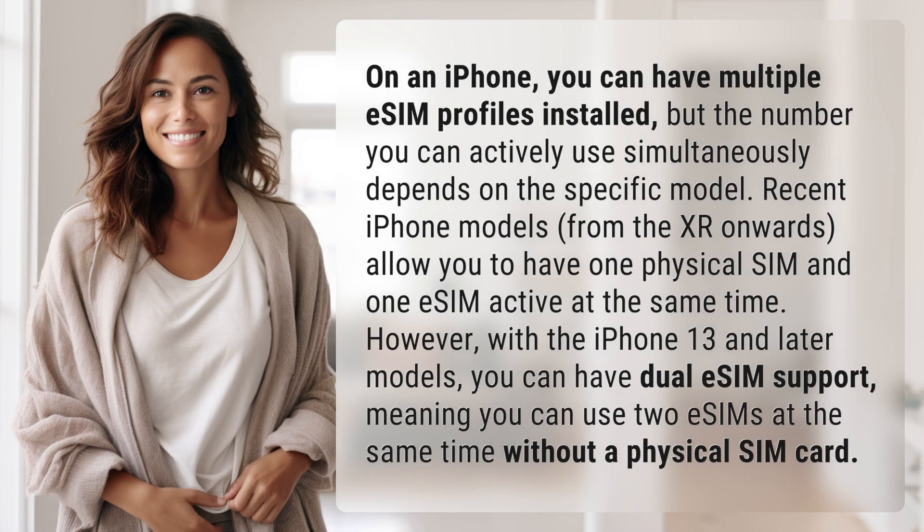On an iPhone, you can have multiple eSIM profiles installed, but the number you can actively use simultaneously depends on the specific model. Recent iPhone models, from the XR onwards, allow you to have one physical SIM and one eSIM active at the same time.